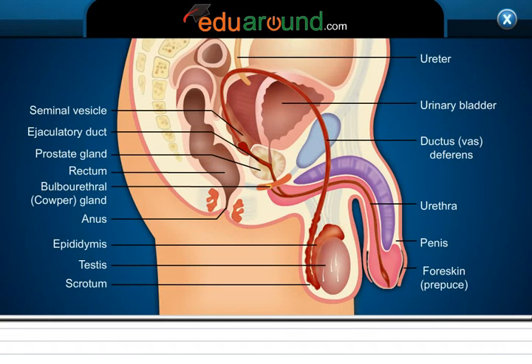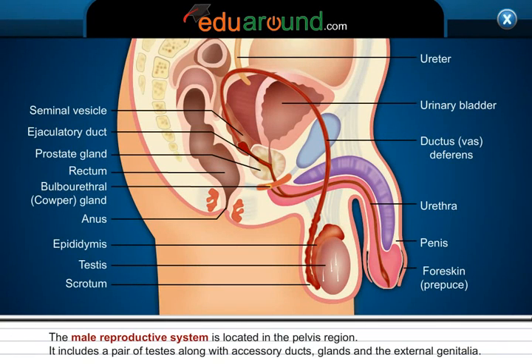Male Reproductive System. The male reproductive system is located in the pelvis region. It includes a pair of testes along with epididymis, glands, and the external genitalia.